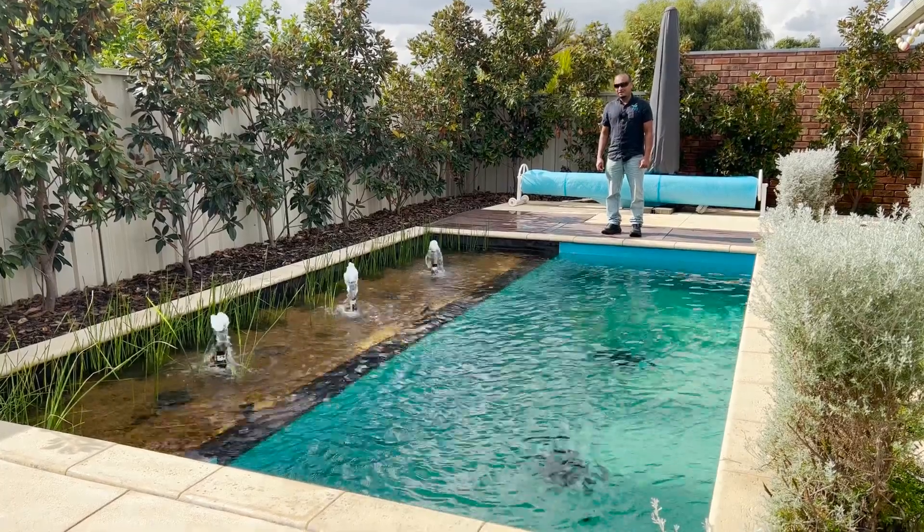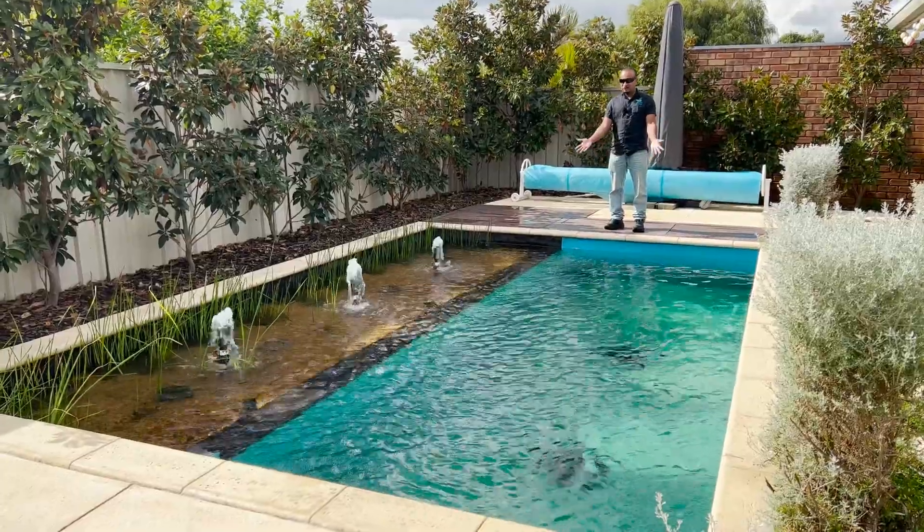Hey guys, it's Dean from Passers Aqua here. This is what we call a natural swim pool.